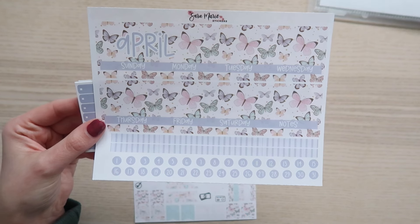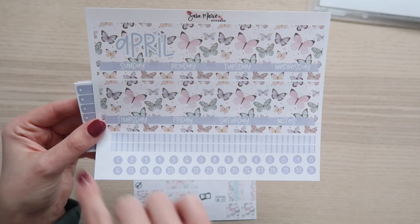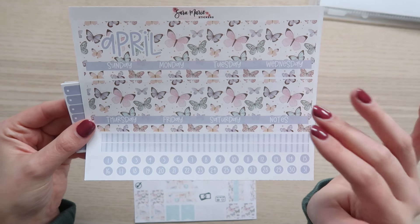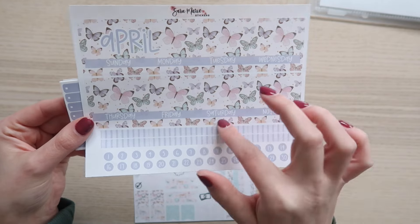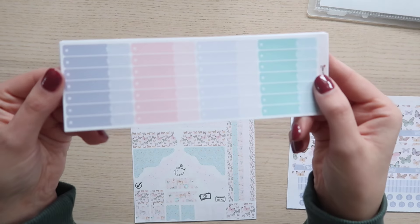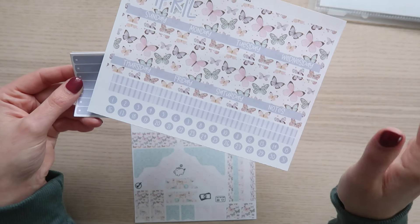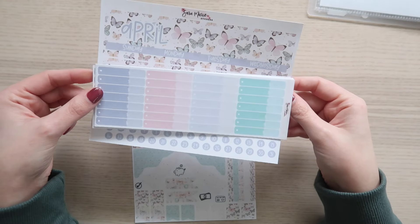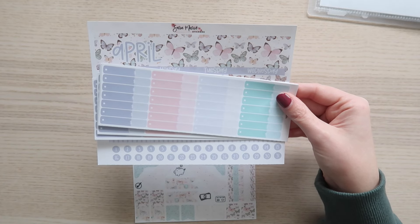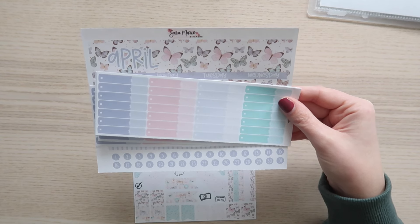Here is the monthly view that's meant for budgeting. If you want the same kit but more geared towards planning, there is another option that has some event stickers off to the side. This is the one I would recommend using for either an Erin Condren seven by nine planner or my Humble Beginnings budget planner. I pulled a bunch of the expense tracking stickers so you can get an idea of what the colors look like. There are three sizes for budget kits available in my shop.